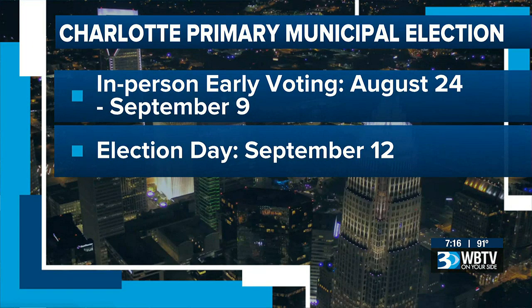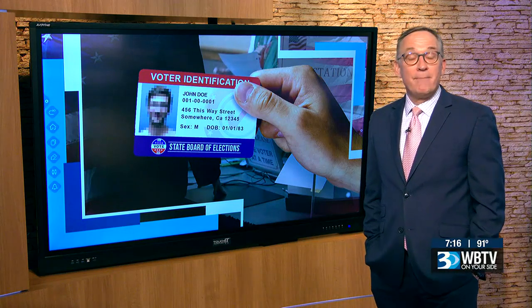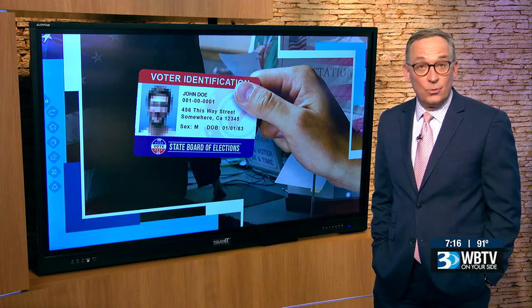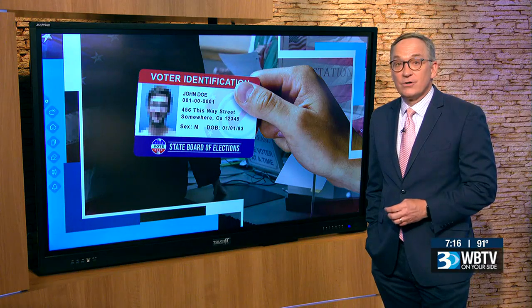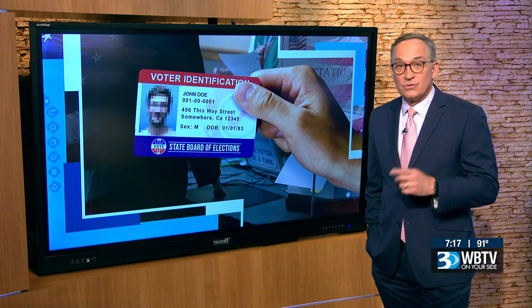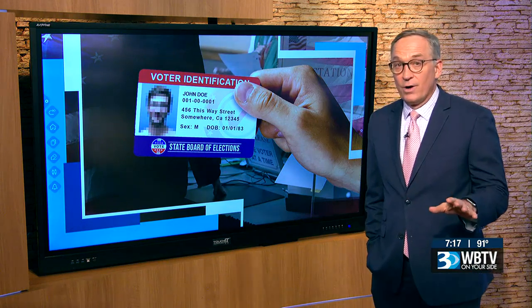Early voting ends September 9th, and Charlotte's primary election day is September 12th. You may also be wondering: will you need an ID if you vote by mail? The answer is yes. You're going to be asked to include a photocopy of your ID when returning your ballot. These new rules apply to all future elections in North Carolina, no matter where you live.